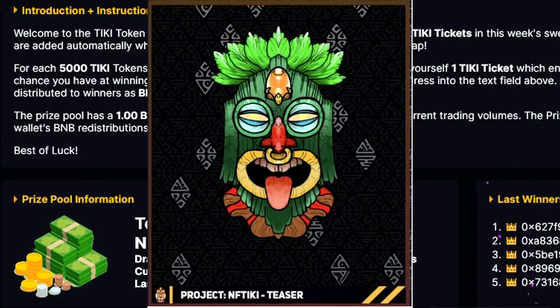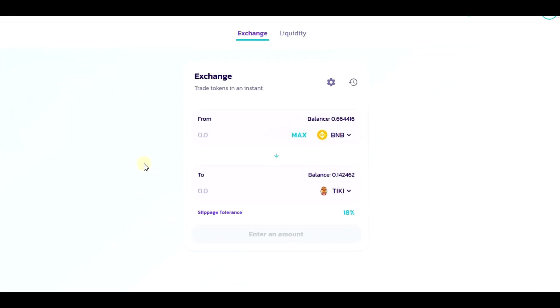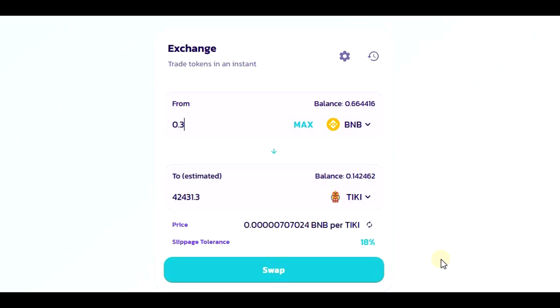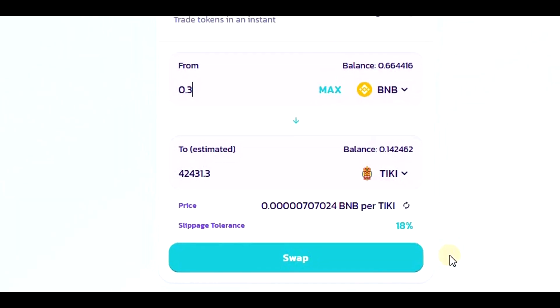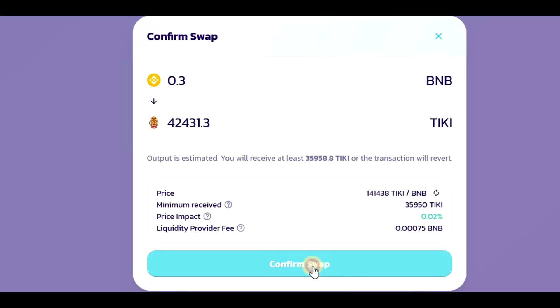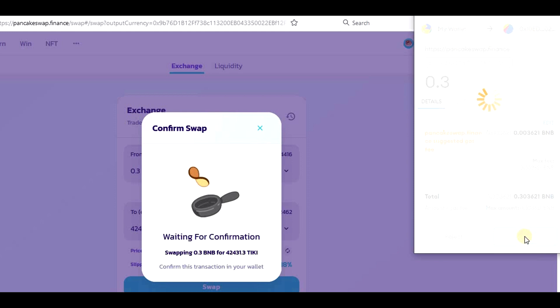Let's go on PancakeSwap to purchase some Tiki and try our luck in the sweepstake. I am now on PancakeSwap and I will swap some BNB for Tiki token. My wallet is already connected. The slippage should be 18% for Tiki token, so I think everything is ready. I will not swap a crazy amount — I will invest like 0.3 BNB, and for this I should receive at least 35,950 Tiki tokens, which will give me 7 sweepstakes entries. I will now swap the amount and confirm.